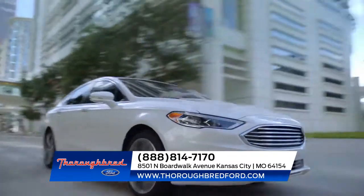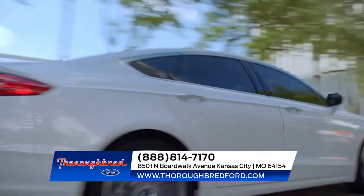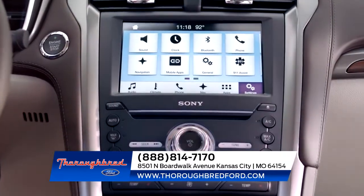LED signature lighting, a backup camera, push-button start, Android and Apple CarPlay, and so much more.